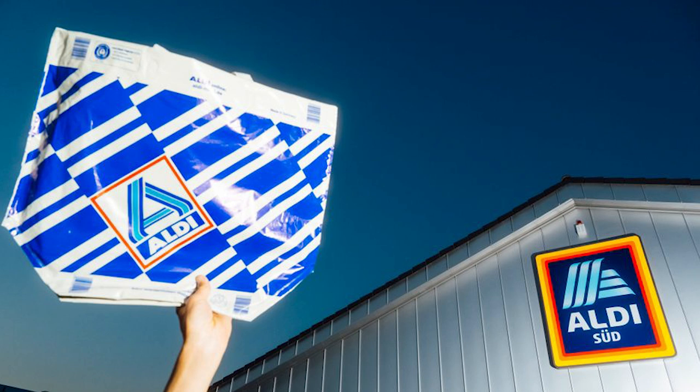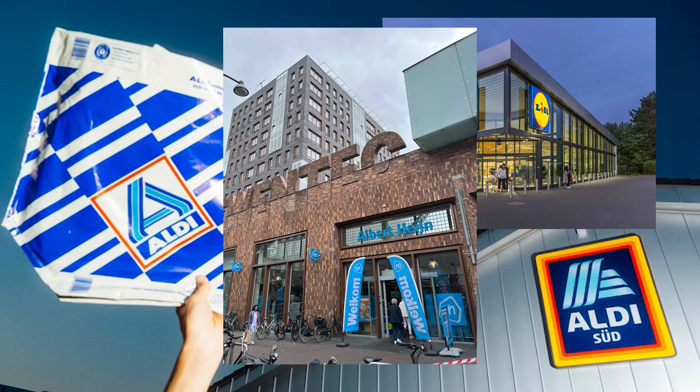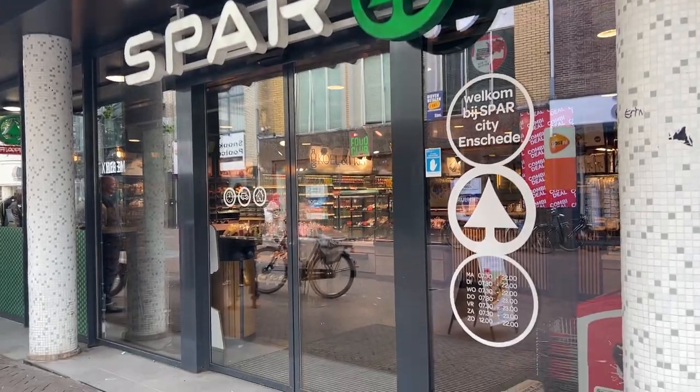Aldi, Lidl, and Albert Heijn are go-to stores often compared to Jumbo — definitely highly recommend checking them out. If you want something more affordable and cheaper, you tend to go for Aldi or Lidl.